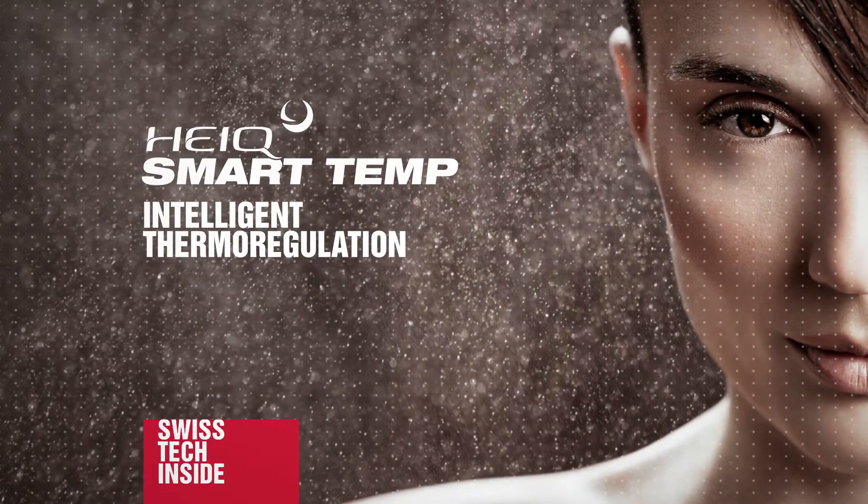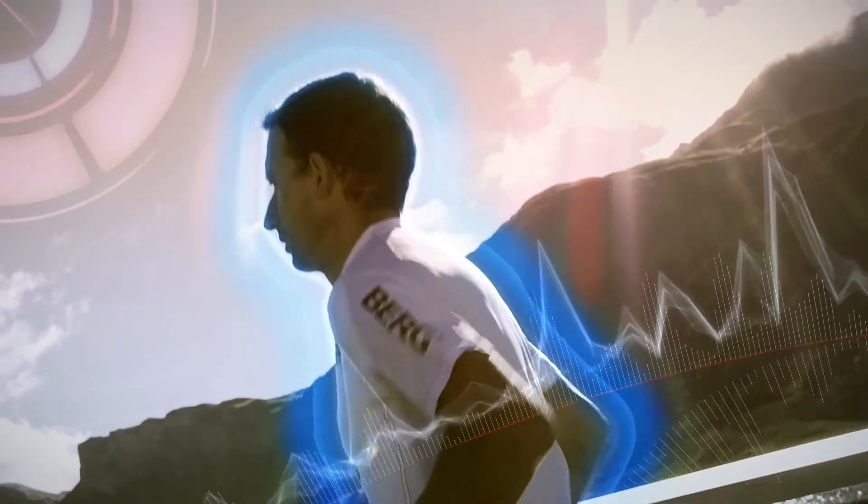HiQ SmartTemp is a Swiss textile technology that cools your skin when it matters most. It responds dynamically to your body temperature.